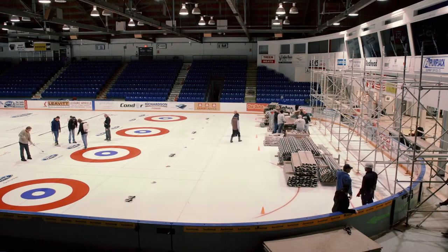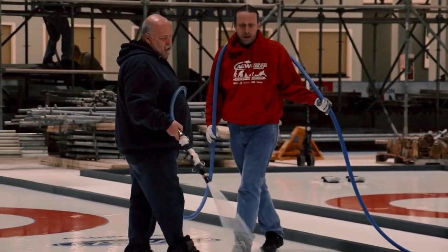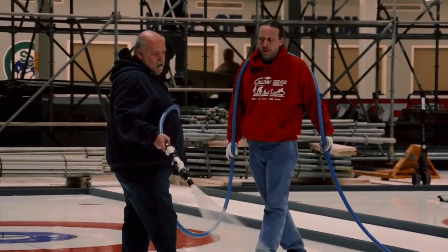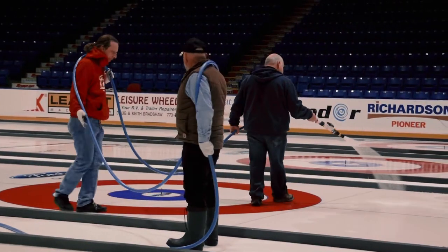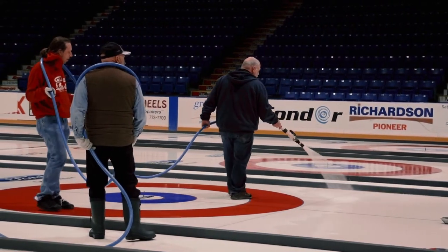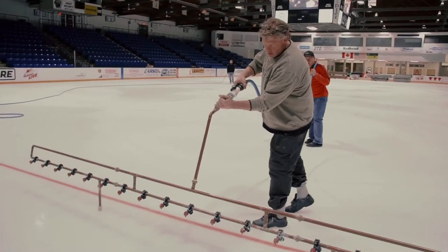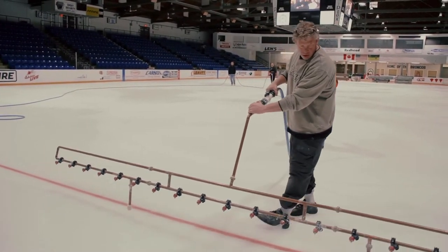A key part of the championship is having perfect ice, and for a world-class event, Jamie Borisov of Curl Canada is the person for the job. Working on the Canada Cup, Scotties, and now the Worlds in Swift Current, no one knows the art of curling ice better than Borisov, with all of the preparation starting several days before the championship.